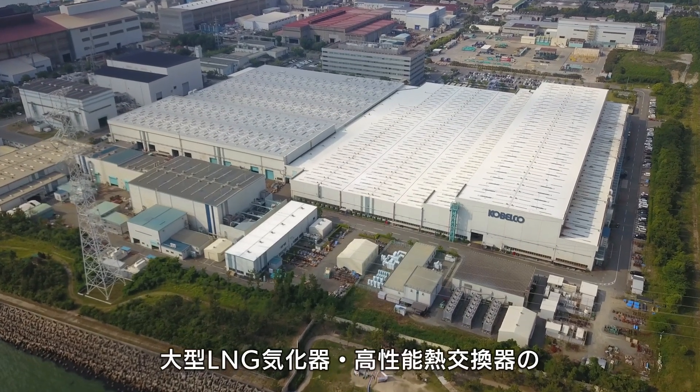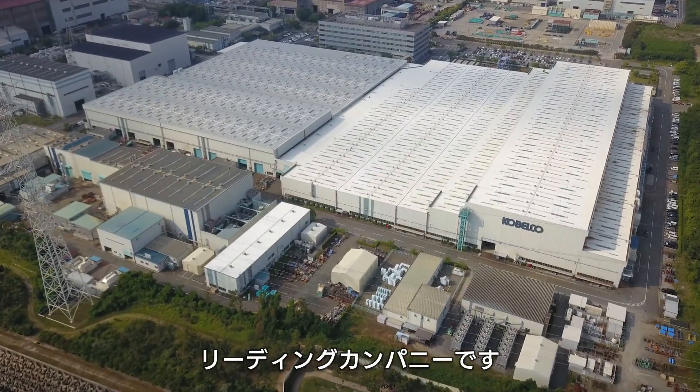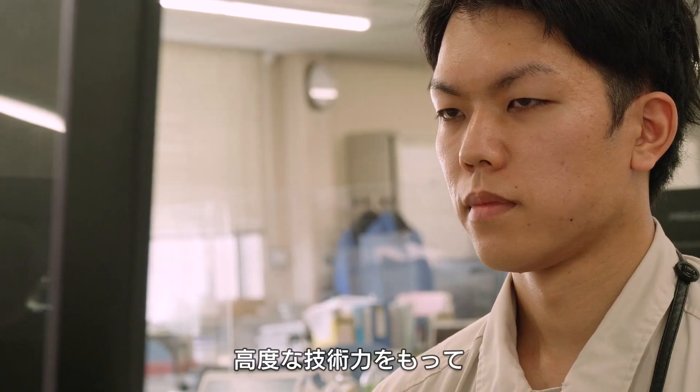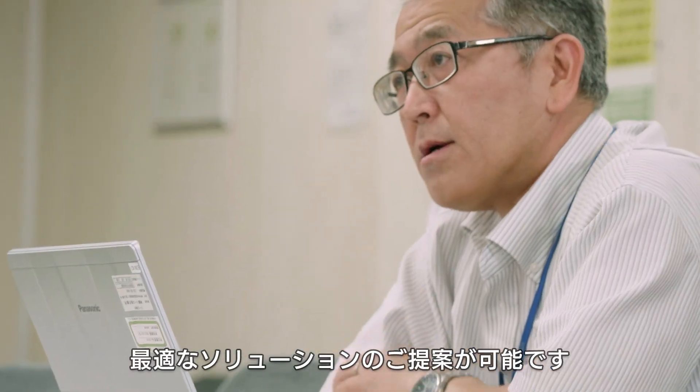Kobelco is a leading company of large LNG vaporizers and high-performance heat exchangers, and has played an important role in the LNG supply chain since the 1970s. Kobelco proposes optimal solutions with advanced welding and thermal analysis technology.